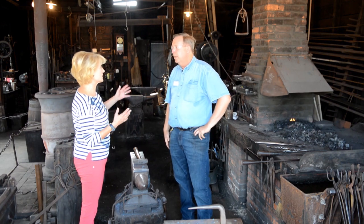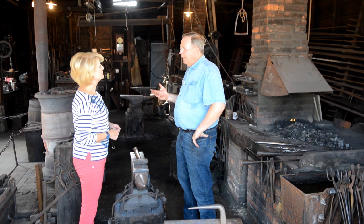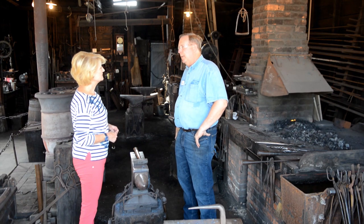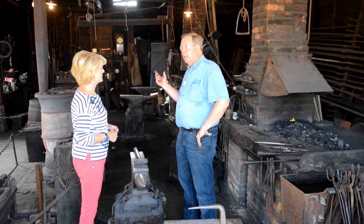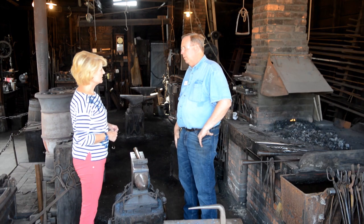How many smiths would be working in a shop this size? In this little shop — it was a retirement business for Mr. Driggs — maybe a few of his friends at the next forge down. But in his previous partnership, they had five forges and mechanized equipment, producing at least dozens of harpoons a day. At 90 cents a piece, they were making a lot of money.